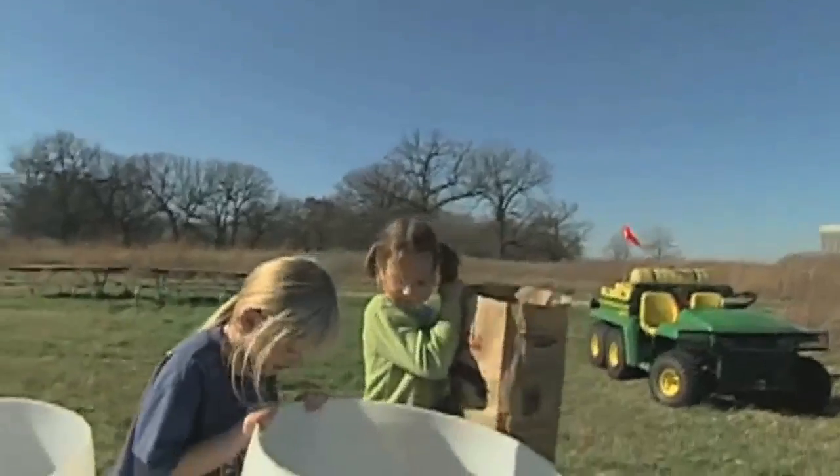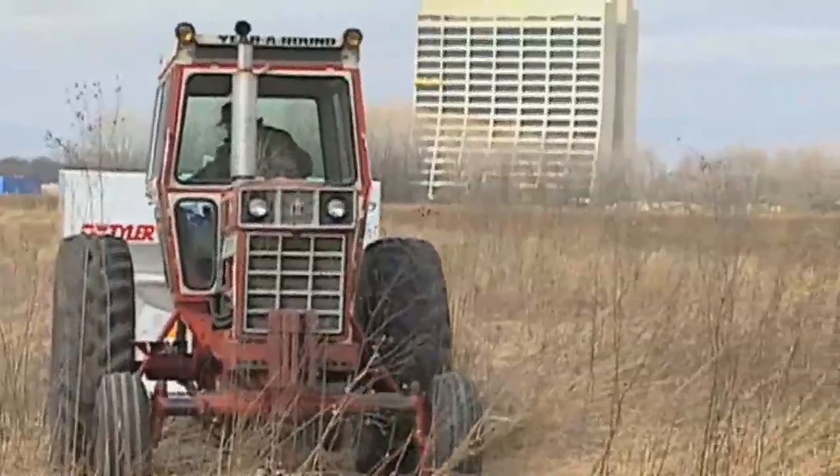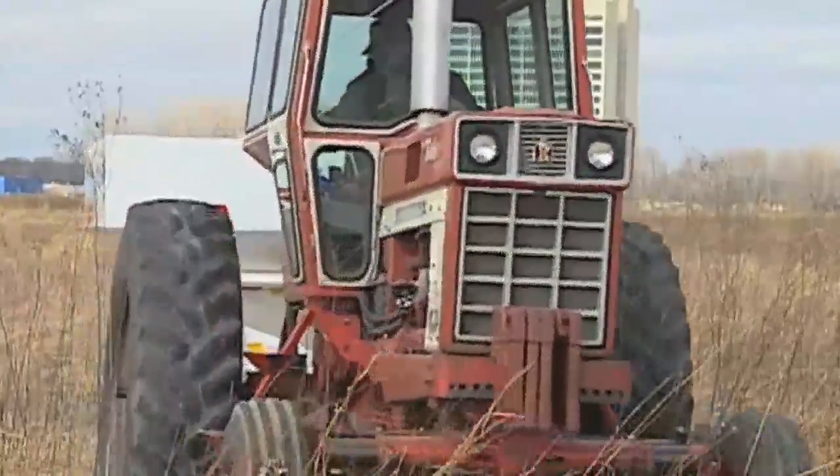The external environment at Fermilab is considered very important to our architecture — protecting the environment, enhancing it, prairie restoration, trying to minimize disruption to the wetlands, and really working in harmony with the environment is what we try to do.